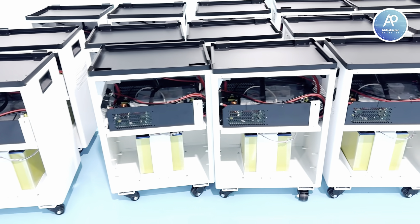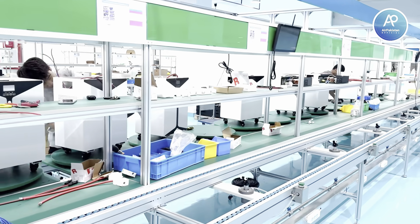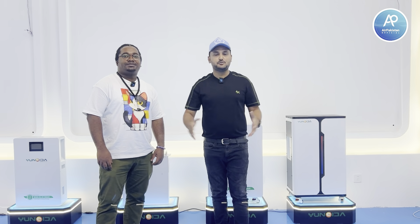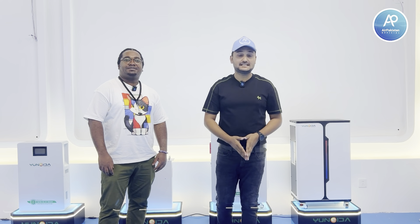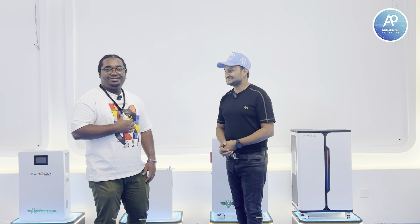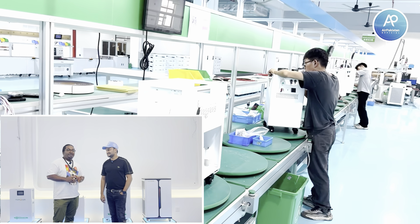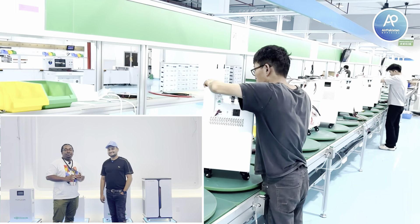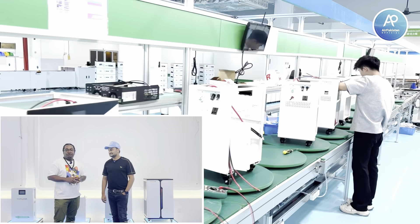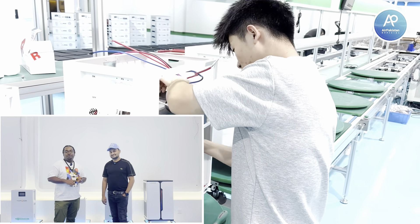Now we are going to explore it. Subscribe to Air Pakistan. Abubakar is with me — we are talking with the sales manager of this factory. Hello. I am Tomas, the sales manager of Guangzhou Yonchida. Our factory has been here since 2013 and we produce lithium batteries for household and industrial use. Our products include simple batteries, all-in-one, and high voltage.